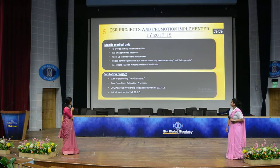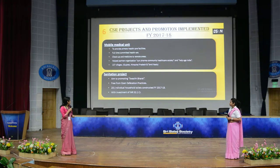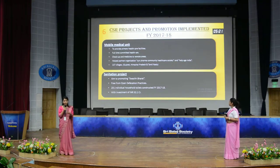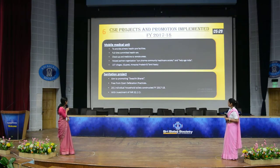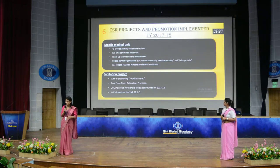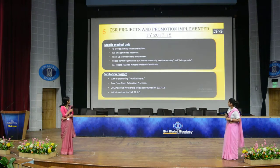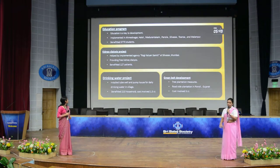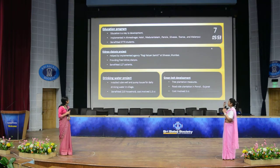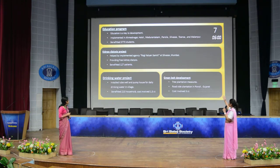The second CSR project is the sanitation project, which aimed mainly to promote the Swachh Bharat scheme, addressing open defecation practices continuing in India. There were 201 individual household toilets constructed in financial year 2017-18, with an investment of 32.1 crore. The next is the education program — education programs are also a main motive for development, and 7,750 students have been benefited. It was implemented in Panola, Silvasa, Tosana, etc.